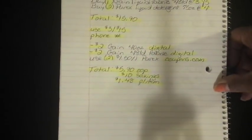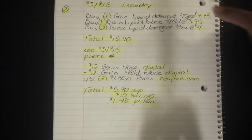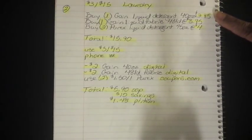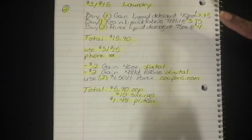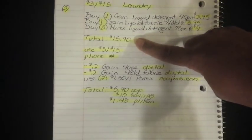Now let's move on to number two, also for the 3-off-15 survey coupon, and this one is for laundry care. You're going to buy one of the Gain Liquid Detergent 40-ounce bottles for $3.95, one of the Gain Liquid Fabric Softener bottles — those are the 48-load ones at $3.95 — and two of the Purex Liquid Detergent 75-ounce bottles at $4.00 each. That's going to bring your total to $15.90.